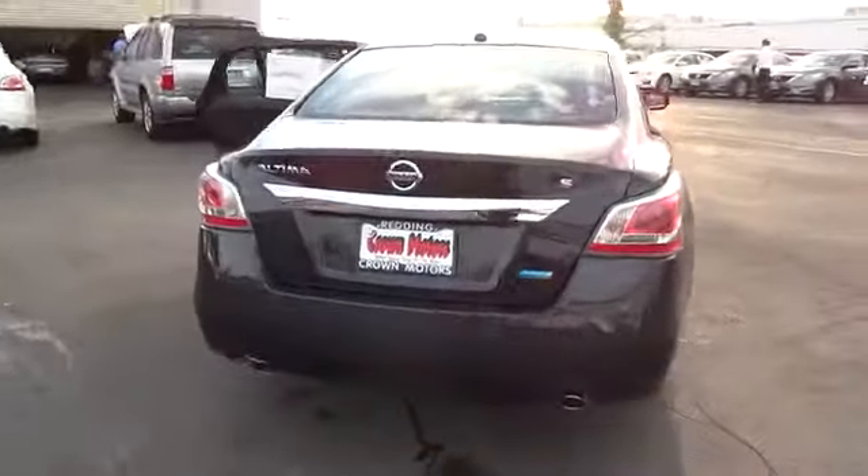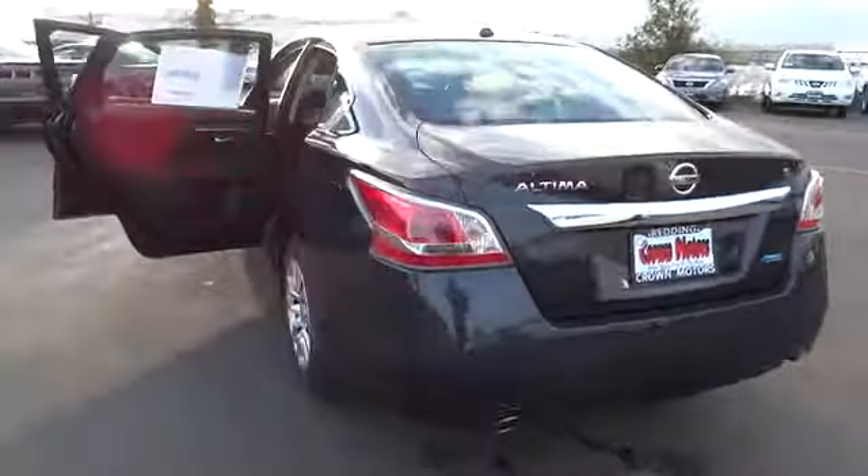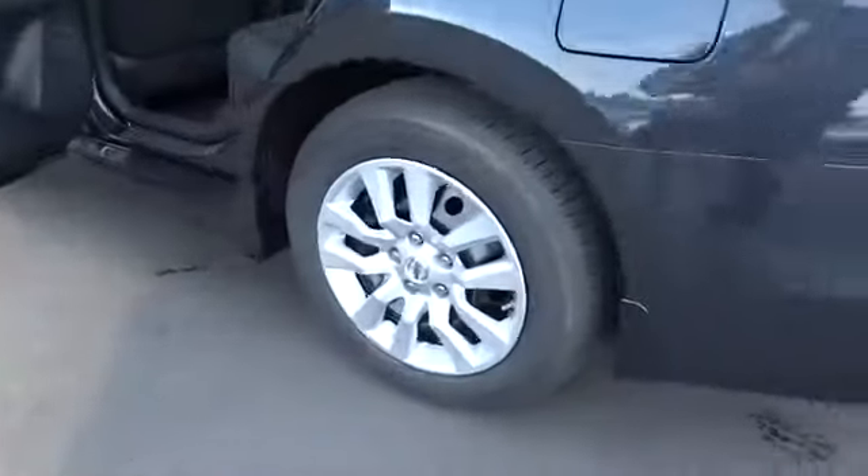This vehicle has less than 100 miles. This vehicle qualifies for the Carfax buy-back guarantee. Is love at first sight really possible? Let us know when you stop in.